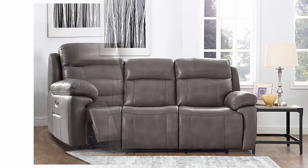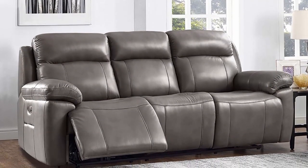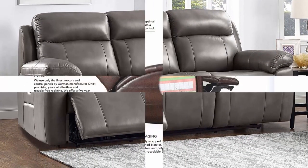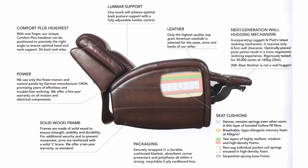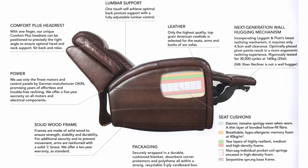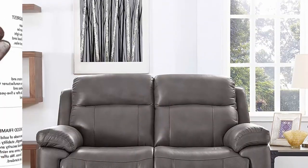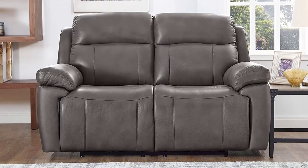Infinite position recliners with pocketed coils, 2.25 high-resiliency and memory foam. Home button resets the seat with a single press. Built-in USB ports on each recliner control panel, featuring power recline, power adjustable headrest, and power lumbar support. Includes free premium white glove delivery service — product placed in the room of your choice, assembled, and all packaging removed.